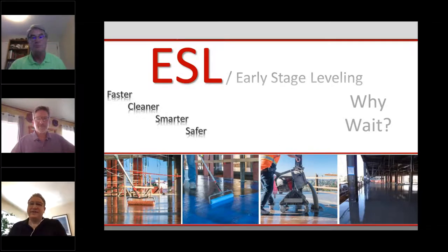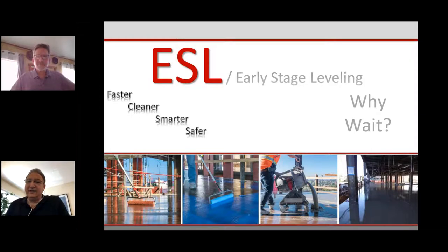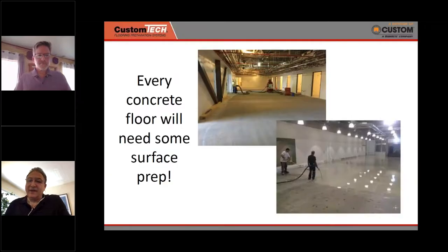Thanks Jim, and thanks to the NTCA for giving us this opportunity. We're going to talk about something the industry is in real need of — early stage leveling. Every concrete floor is going to need some surface prep, so the question comes up: when do you do it? Do you do it early in the project or later when you're actually installing your finished flooring?